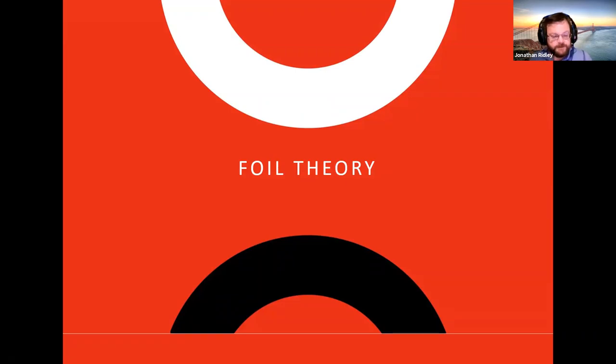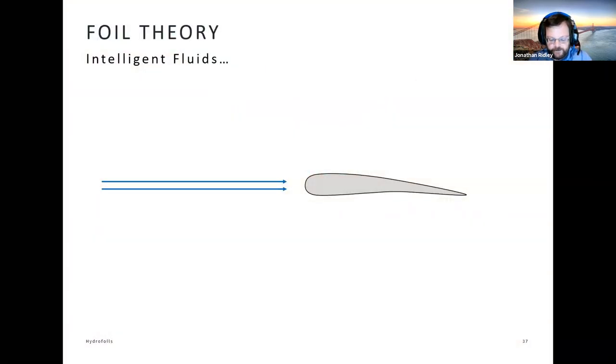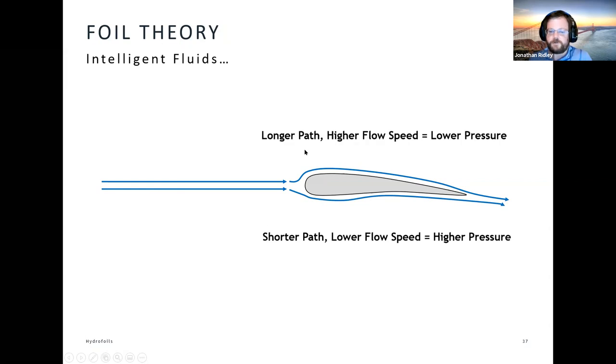That's how hydrofoils act to reduce drag and allow us to go quickly. But it's interesting to look at how a foil actually works in the first place. There's a theory sometimes referred to as the 'intelligent fluid theory' — the one taught in schools — which tells us that an aerofoil or hydrofoil has a curved shape. Fluid comes in, meets the leading edge, and splits: some goes over the top, some over the bottom. The GCSE textbooks say the top has a longer path because of the curvature, so fluid has to go faster, pressure drops, and by Bernoulli's law faster fluid means lower pressure. Along the bottom, a shorter path means slower fluid and higher pressure — giving us lift.